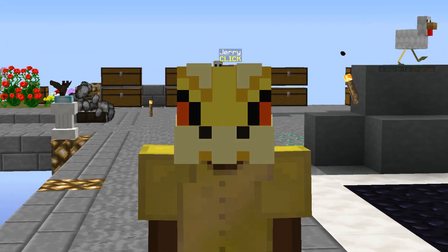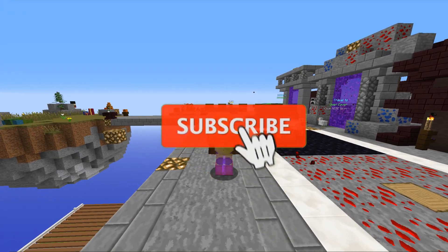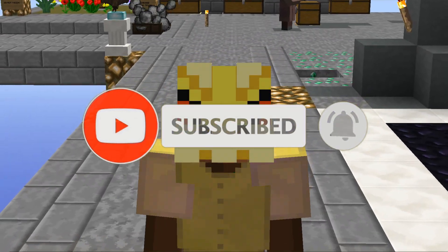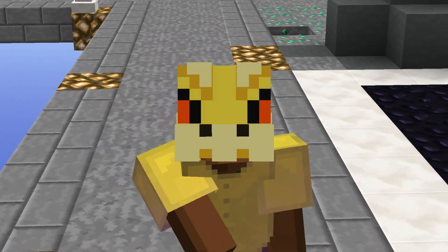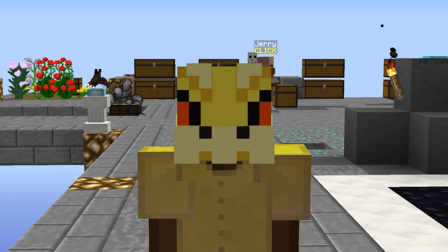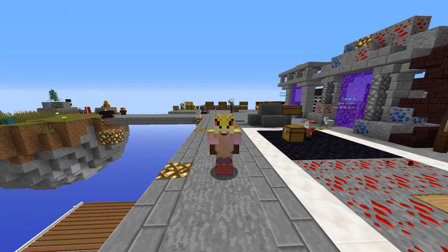Now that we have the flower minion, let's go ahead and actually get the talisman. Also if you guys are new to the channel, make sure you subscribe with notifications on because I'm going to be uploading a lot more Hypixel Skyblock from now on. I'm now on holiday so I'll have a lot of time to play and record, so I hope you guys are excited — drop a like, that would be highly appreciated.